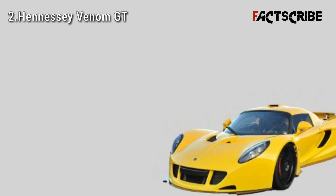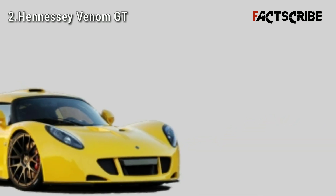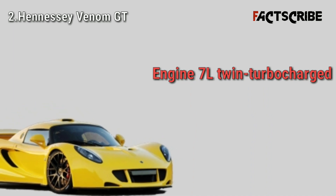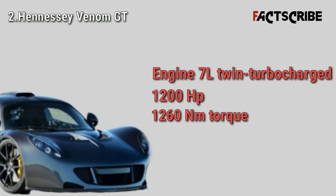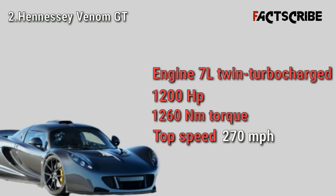The Venom GT is a hypercar produced by American tuning company Hennessey. The car is based on the Lotus Elise sports car and was the car to beat the Bugatti Veyron SuperSport for the ultimate speed crown. The car is powered by a 7-liter twin turbocharged engine which produces a maximum power of 1200 horsepower and 1260 newton meters of torque.